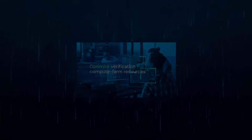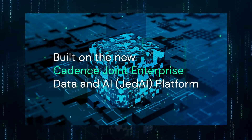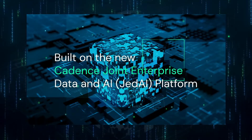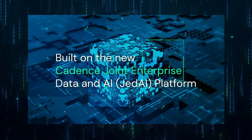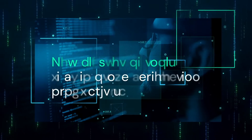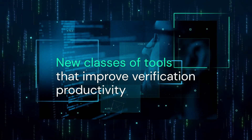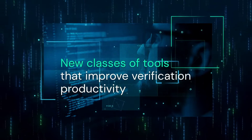Verizium is built on the new Cadence joint enterprise data and AI platform, with the ability to aggregate verification data including waveforms, coverage, source code, log files, and more. From this data, machine learning models are built and other proprietary metrics are mined, enabling new classes of tools that dramatically improve verification productivity.